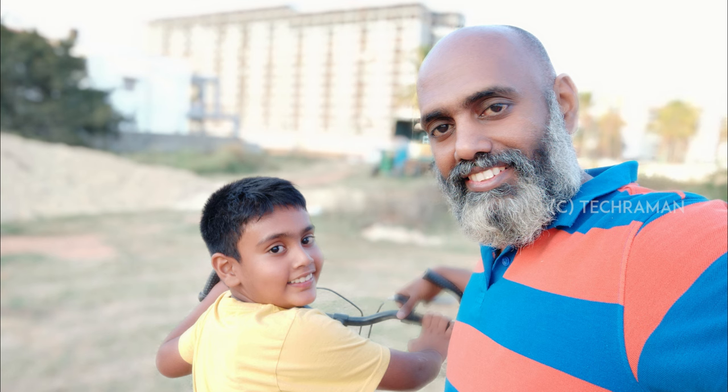Selfies come out good and the background blur, though done with software, is not bad either. I feel Xiaomi has really done a good job with the camera, and you can no more complain about an underperforming camera in their Redmi series.